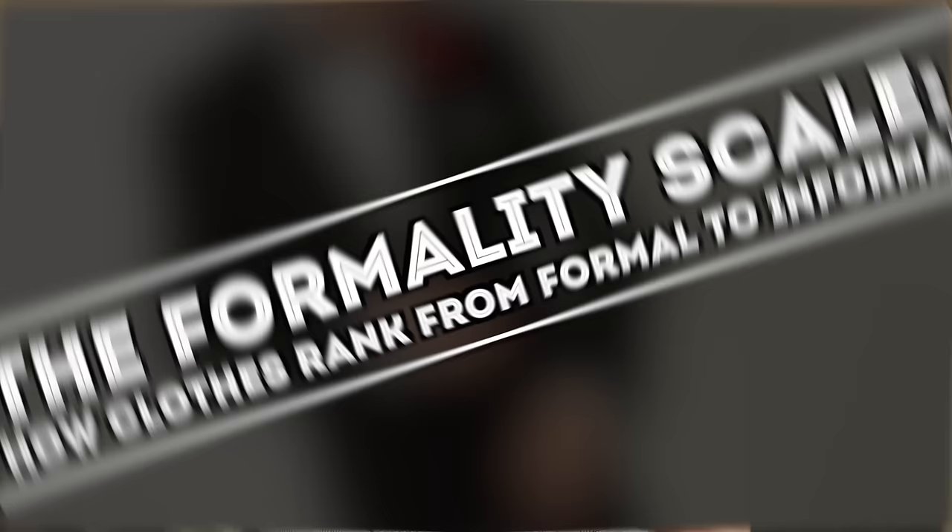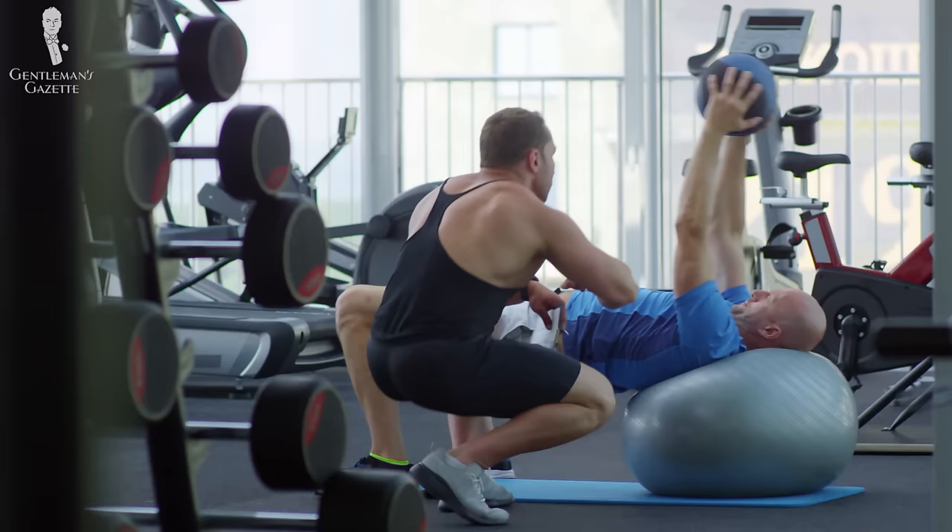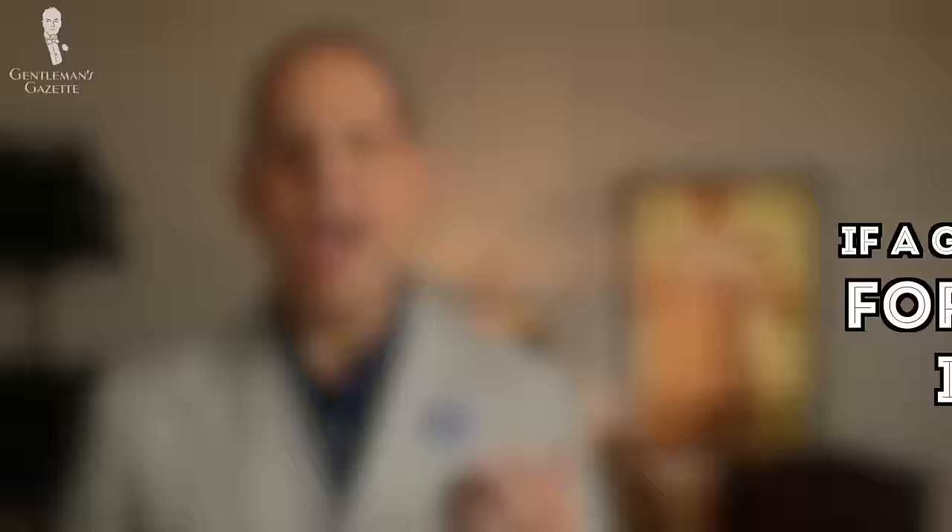What is appropriate for the occasion is often stipulated by the level of formality of the event. For example, you wear something different when you just go grocery shopping or to the gym than if you go to a garden party, to your office, or to a gala event. So the big question becomes: how do you know if a garment is casual, formal, or somewhere in between?